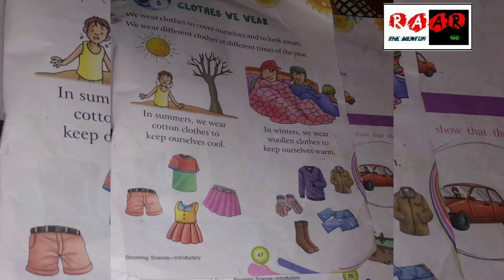Hello friends, how are you all? Today I am going to study a new chapter. It's called 'Clothes We Wear'.